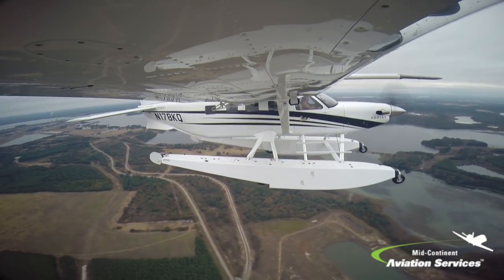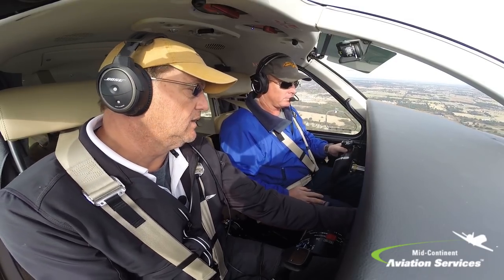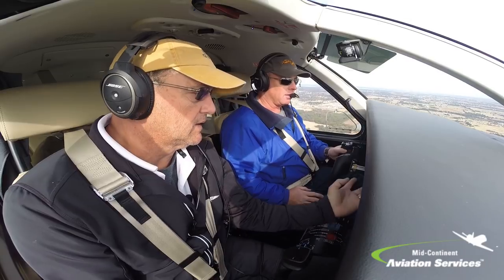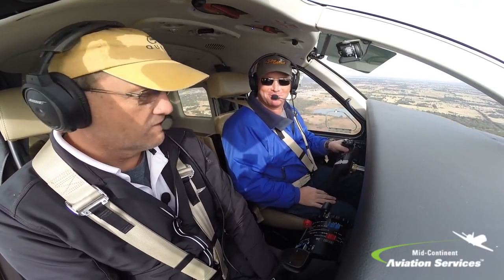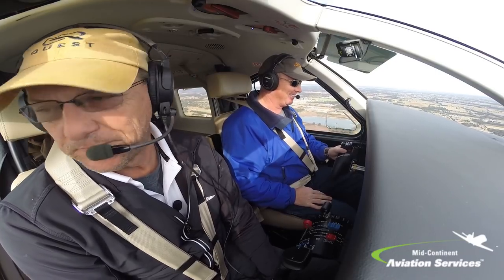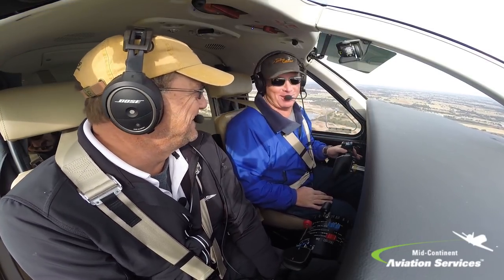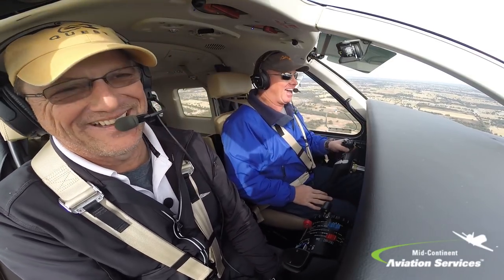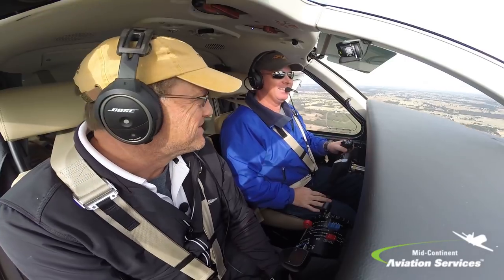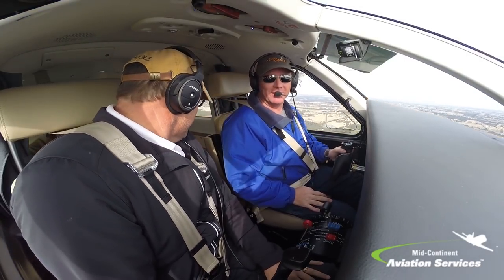If you want to try the autopilot on, just select your mode — heading select — and then the autopilot. I think I'll hand fly for a little bit just for the experience, but I like the yaw damper being on, that kind of helps out. You probably appreciate it in the back too. Well, in that case let's take it off. It's a little bouncy today.